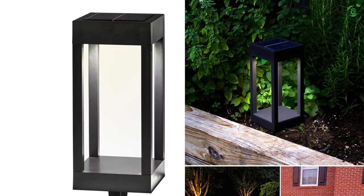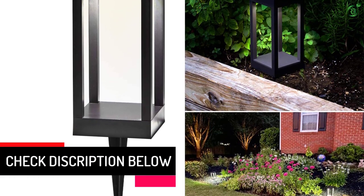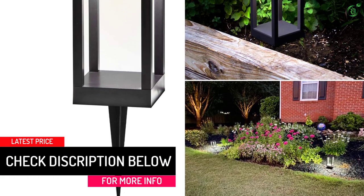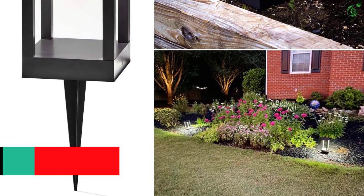One rectangular black solar-powered post light with included ground stake. Body dimensions: 4 inches L by 4 inches W by 9 inches H. Plastic lawn stake: 5.5 inches H.